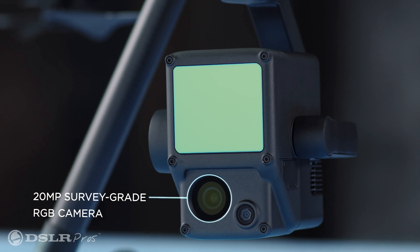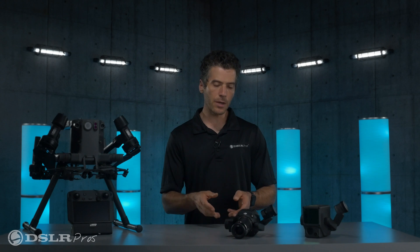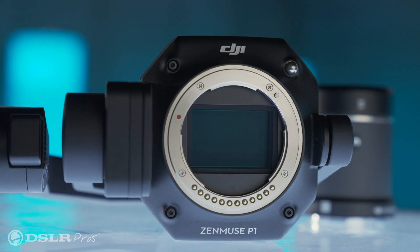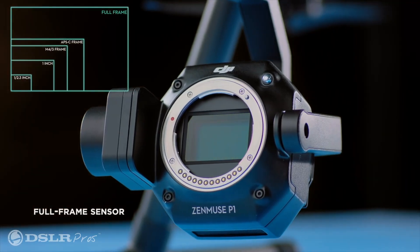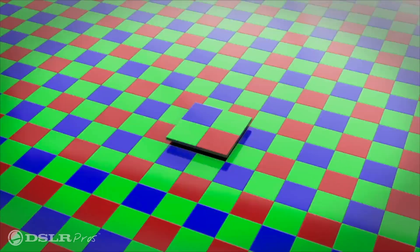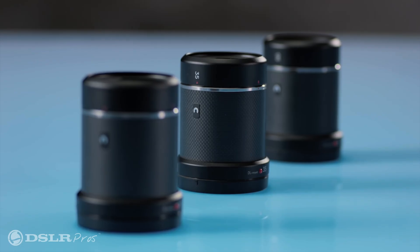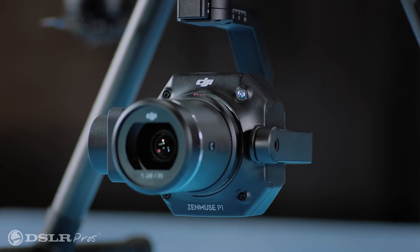Both of these payloads capture very high resolution still images. The L1 uses a 1-inch CMOS sensor to colorize the LIDAR data points. The P1 uses a superior full-frame 35mm sensor with a whopping 45 million pixels. Due to the larger size of the P1 sensor, each pixel's large 4.4 micrometer size offers very low noise. This sensor uses interchangeable fixed focal length lenses, which offers not only greater adaptability but also increased efficiency.